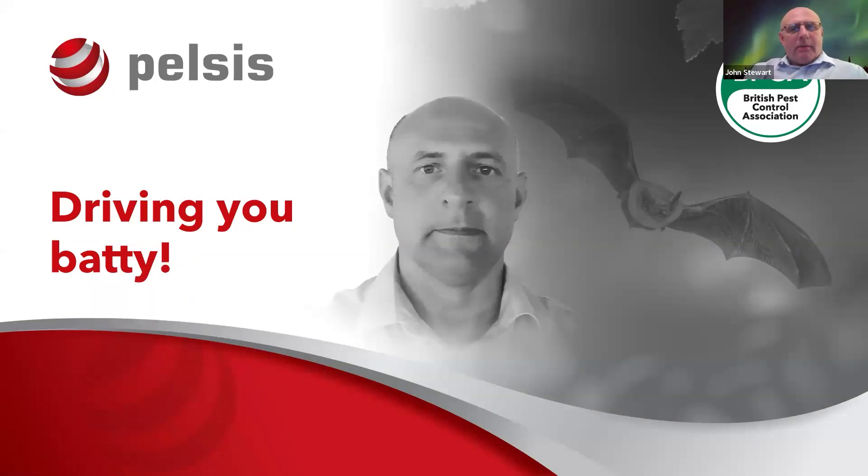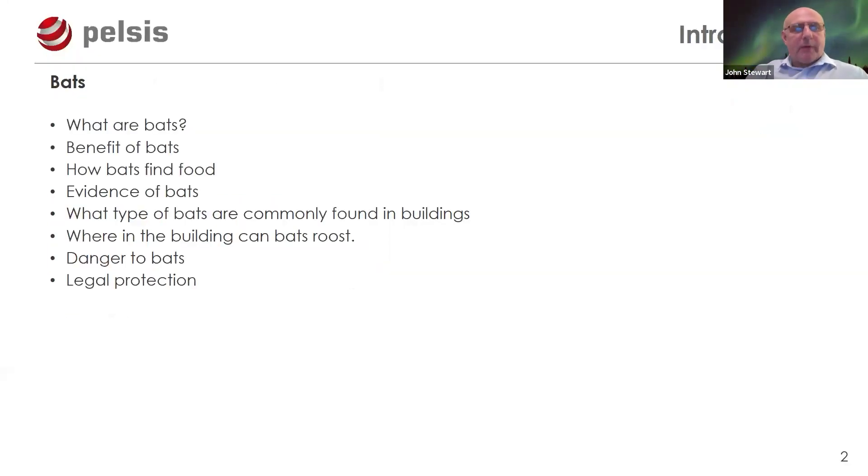We're talking about non-target species and how we want to protect them in our day-to-day business when doing pest control. Bats are obviously our big bone of contention — we come into contact with them given the nature of the areas we go into, lofts and cellar spaces. We will inevitably come across them, so today I'll give guidance on what to do, what not to do, and what to look out for.